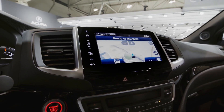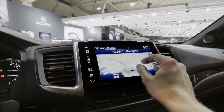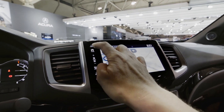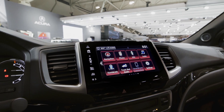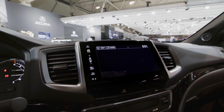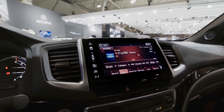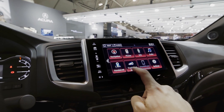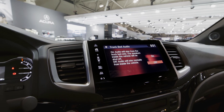Let's see what else. A multi-angle rear-view camera, 8-inch display audio touch screen. It's got Apple CarPlay and Android Auto compatibility. Just because you're driving a truck doesn't mean you can't have all the latest tech. And speaking of toys, let's turn on those in-bed speakers and see what they sound like.